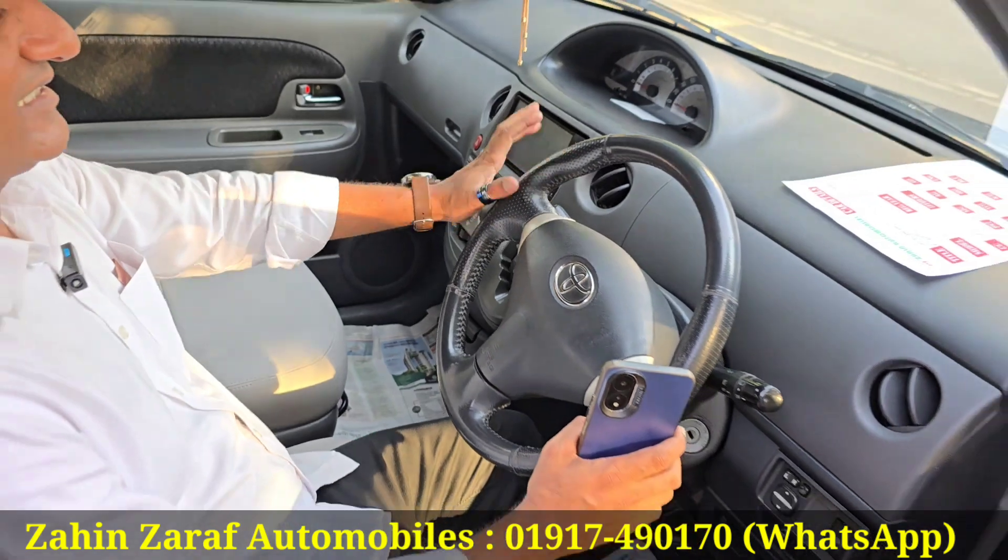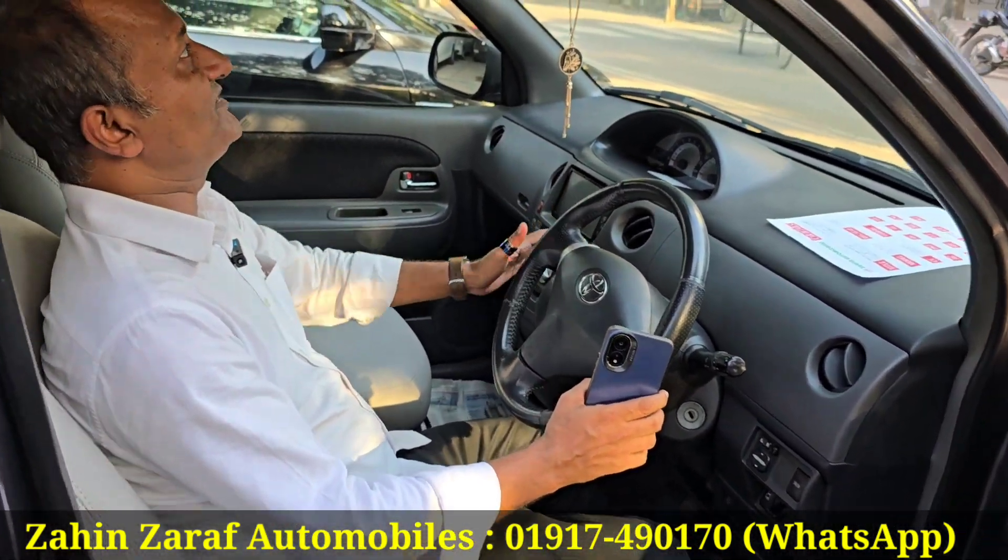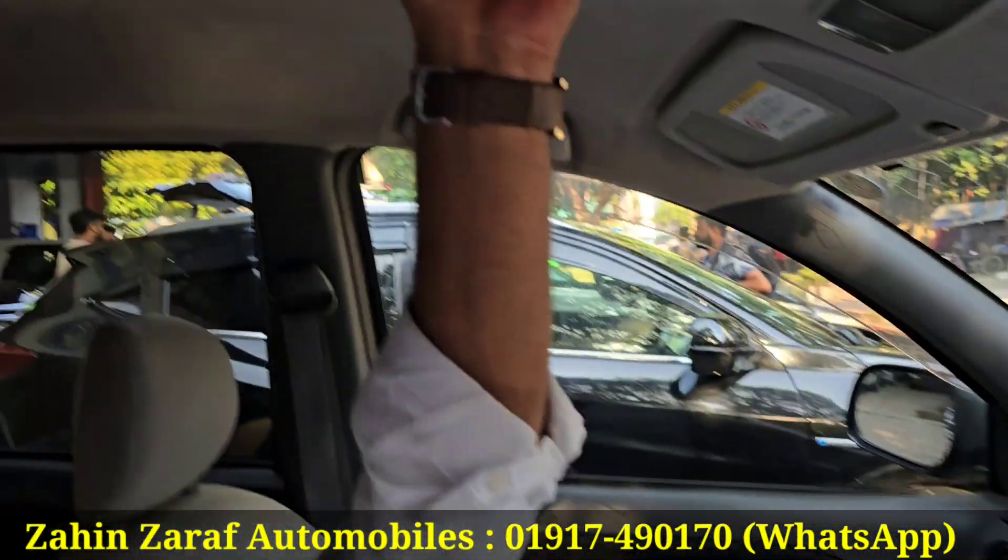The steering gear is the same. It is the same condition.